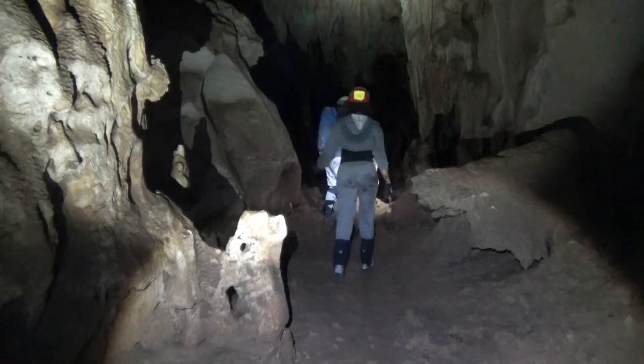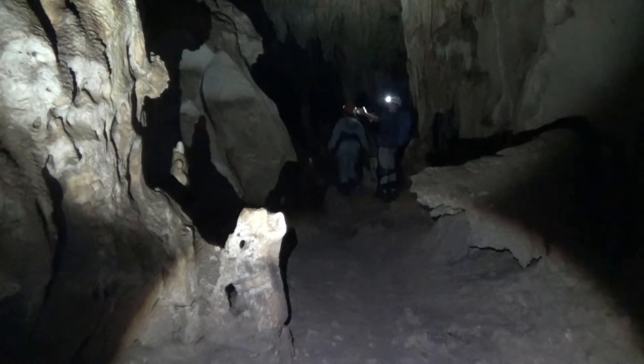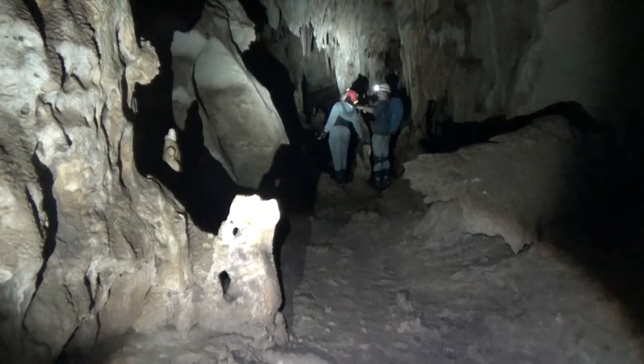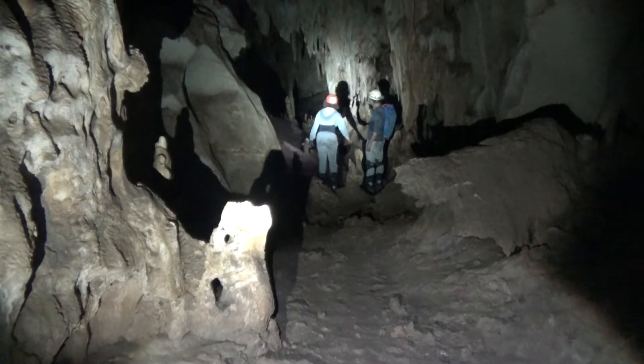I wonder if the cross passage, or passage here — this was once porous, I imagine. You see all this? This is like a breakdown that collapses, and then it gets incorporated into the building. You see all these columns...